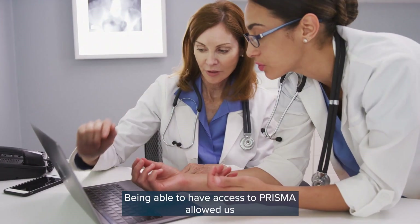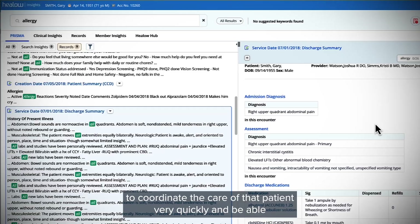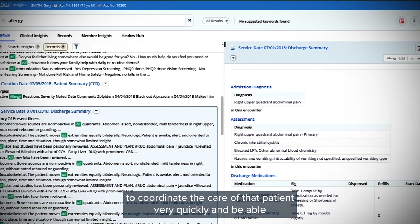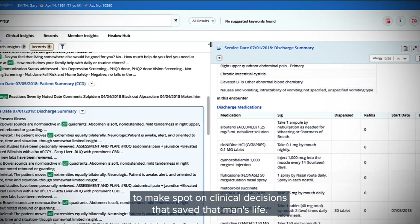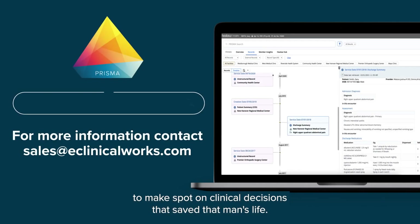we understood that their situation was actually quite dire and that they needed immediate surgery to prevent a catastrophic event in their life. Being able to have access to Prisma allowed us to coordinate the care of that patient very quickly and make spot-on clinical decisions that saved that man's life.